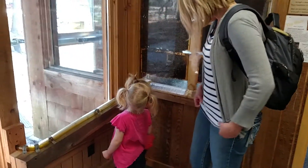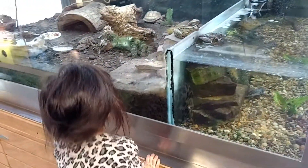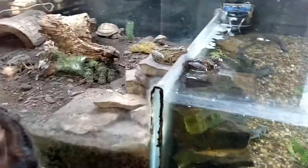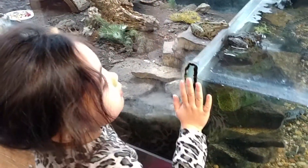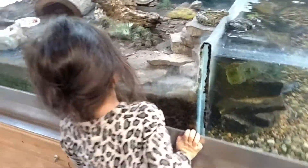You see the bees? You're going to go up and look at the frog. Where's the frog? Oliver, look over here. See the frog? Two frogs. Two frogs.